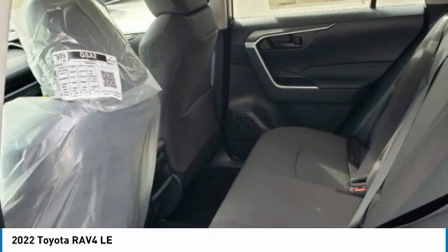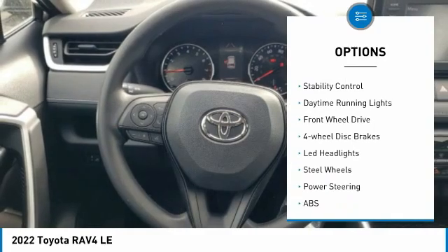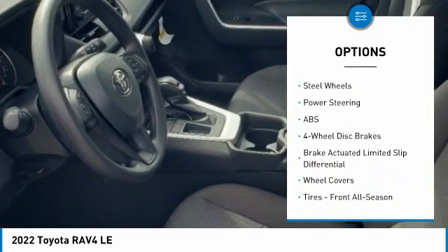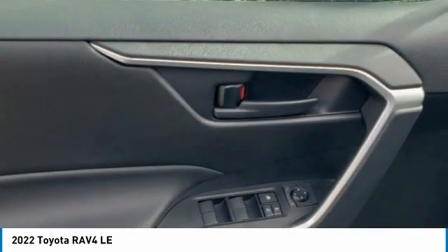Here are some of this vehicle's great options: tire pressure monitor, rear spoiler, brake assist, traction control, stability control, daytime running lights, FWD, four-wheel disc brakes, LED headlights, steel wheels.